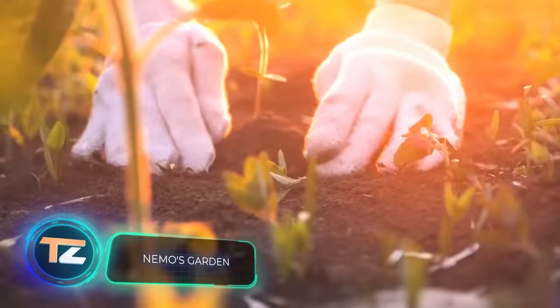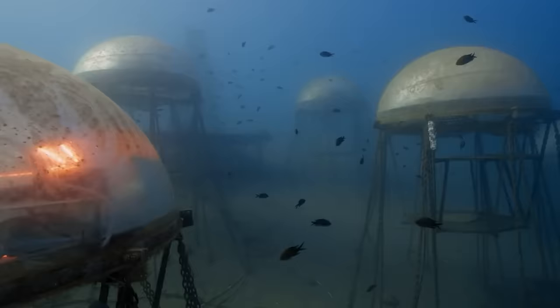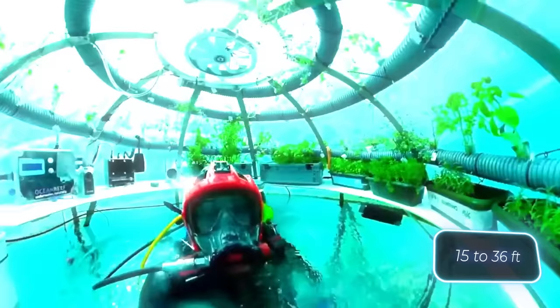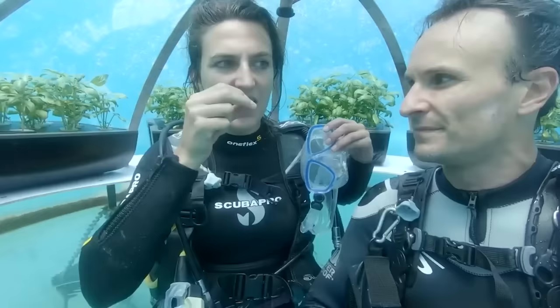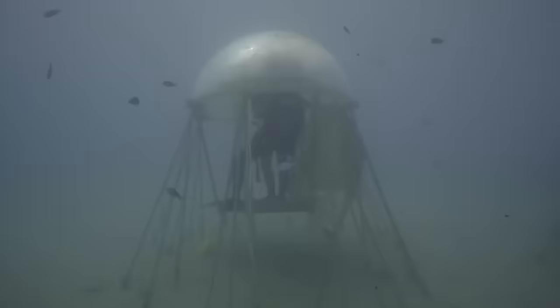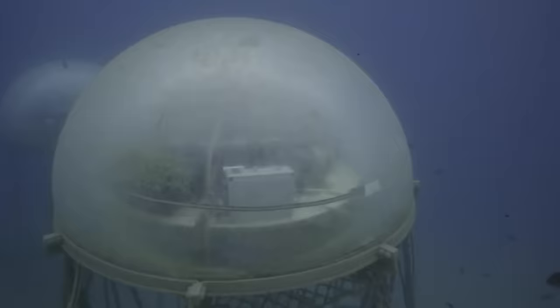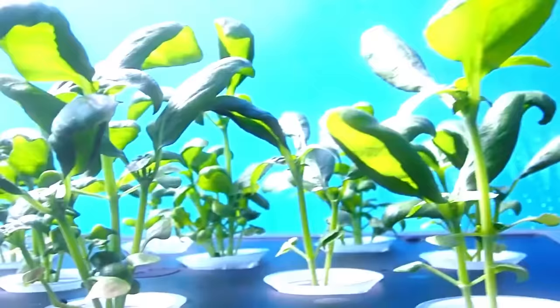The world's first underwater farm allows the cultivation of strawberries, beans, tomatoes, herbs, and more. It was built in the Italian bay of Noli using special floating spheres positioned at depths of four and a half to eleven meters. The farm operates on solar energy and is entirely self-sufficient, including water desalination. According to the manufacturers, it offers a viable option for farmers in southern regions of Italy where the weather is often too hot, the climate unpredictable, and fertile soil scarce. Additionally, the farm provides an additional income opportunity through diving tours.